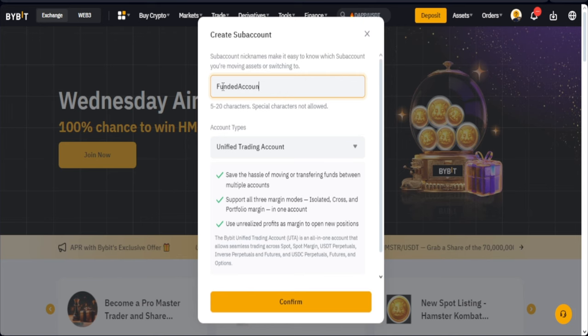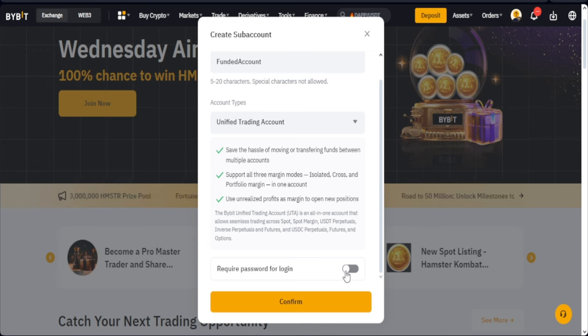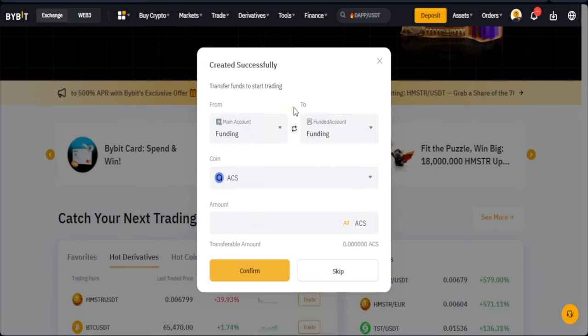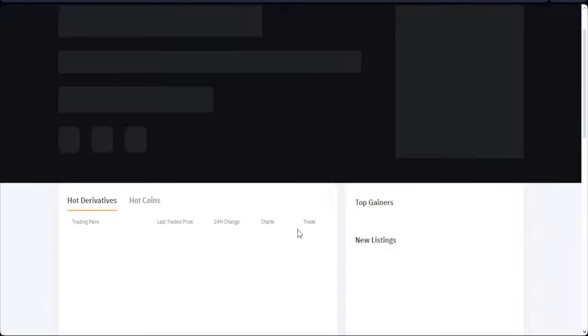Make sure that you're using a unified trading account. If you want to require a password to log into this account separately without going through your main account, go ahead and create a password. Once you click that option, create a username and then a password, then click confirm. Our account has been created successfully. It will ask you to transfer funds — we don't need to do that, so skip for now. Then switch to that newly created sub-account.